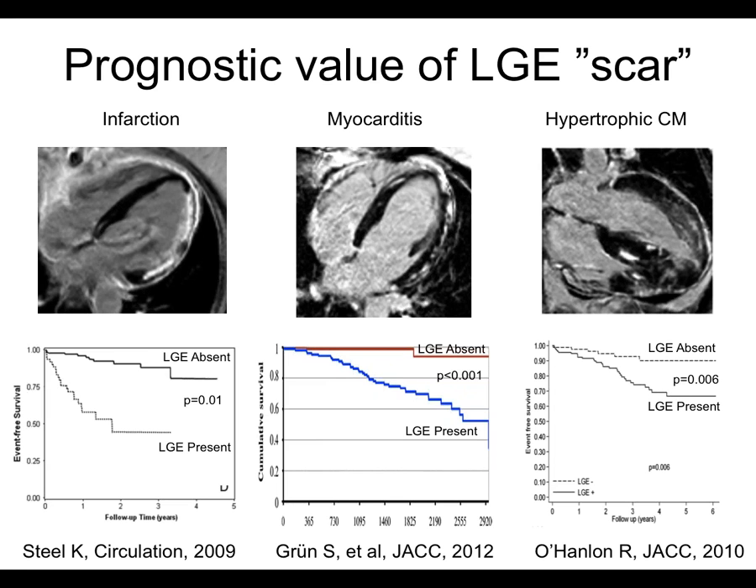We can identify ischemic scar and infarction in the lateral wall as almost transmural scar; myocarditis with mid-wall patches in a non-ischemic pattern; hypertrophic cardiomyopathy with a thickened left ventricle showing focal scar. In all cases the story is consistent: late gadolinium enhancement — its absence or presence — correlates with five-year event-free survival. Once you have scarring, whether ischemic, non-ischemic, or in HCM or dilated cardiomyopathy, focal myocardial scarring is prognostically bad and can only be seen with MR.